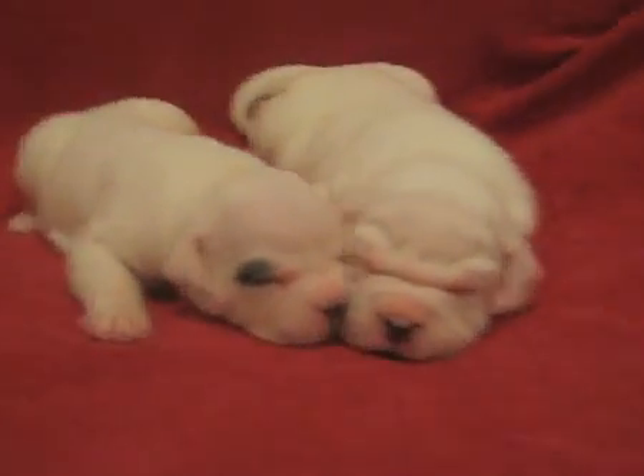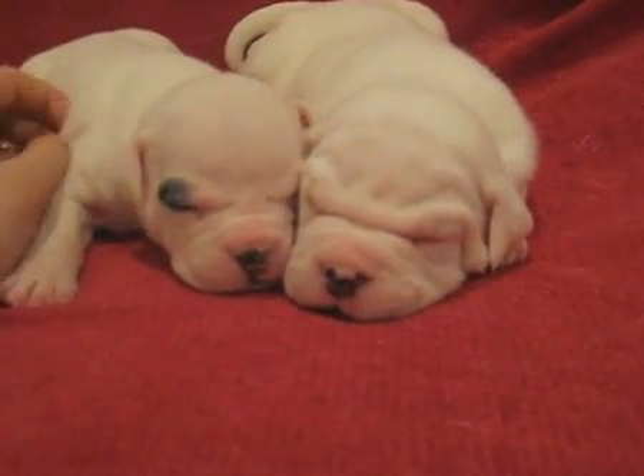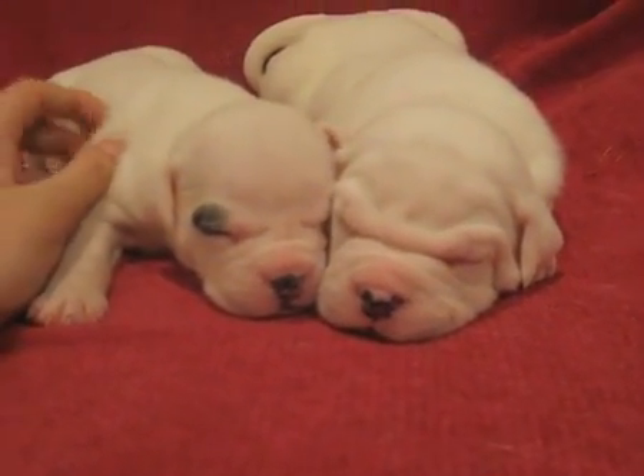They love to cuddle and sleep. They have a few playful spurts, but mostly they still sleep and eat.